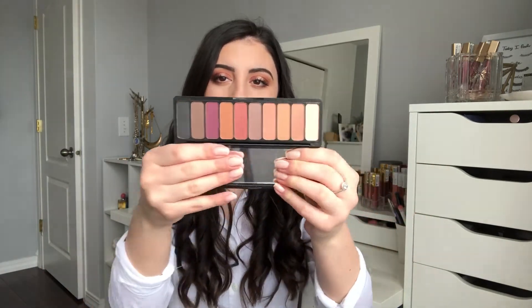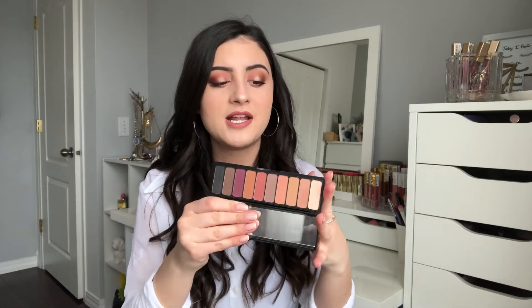Next from ELF is the Mad for Matte Eyeshadow Palette in Summer Breeze. I've been a fan of the ELF Mad for Matte palettes for a while — the original one I use non-stop. I recently reviewed the smoky palette, but this Summer Breeze one I couldn't find for the longest time. I think it came out two years ago but just released into drugstores near me. I used a few of the transition shades today and they blended out beautifully. I'm really excited to use it for spring and summer looks.